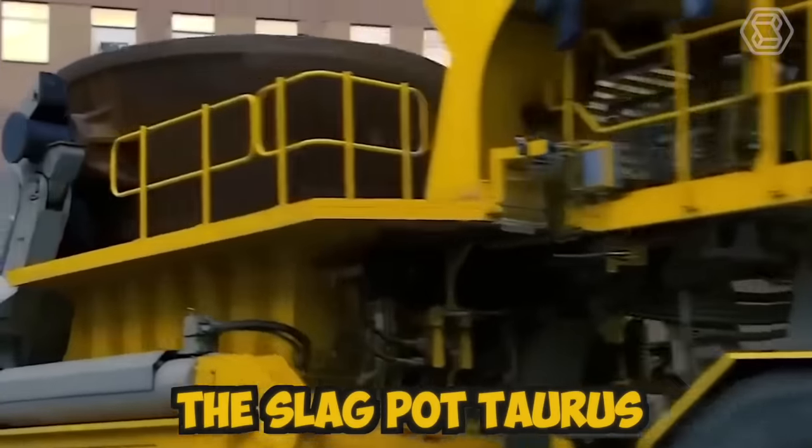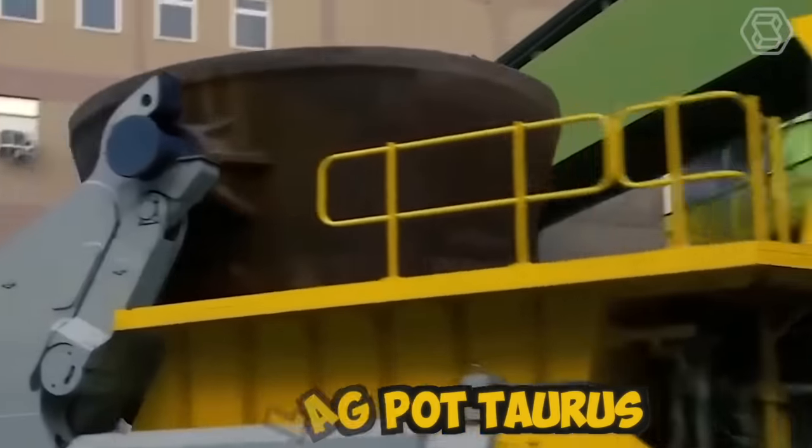The Slagpot Torus is designed with a high-quality steel frame and lined with heat-resistant materials, ensuring that it can withstand the extreme temperatures and harsh environments present in steel mills. The machine is equipped with wheels and can move easily around the plant, making it a highly efficient tool for transporting molten slag.